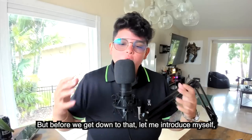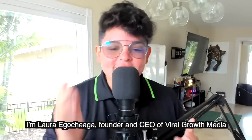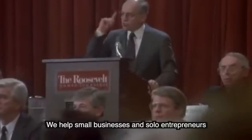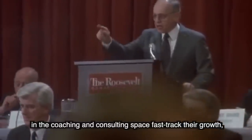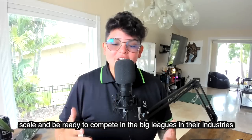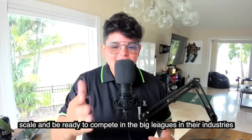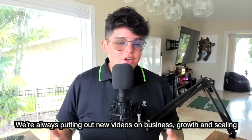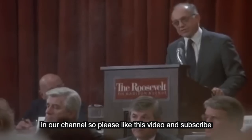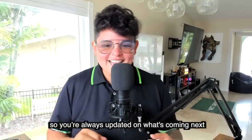But before we get down to that, let me introduce myself. I'm Laura Gochega, CEO and founder of Viral Growth Media, and we help small businesses and solo entrepreneurs in the coaching and consulting space fast track their growth, scale, and be ready to compete in the big leagues in their industries. We're always putting out new videos on business growth and scaling on our channel, so please like this video and subscribe so you're always updated on what's coming next.